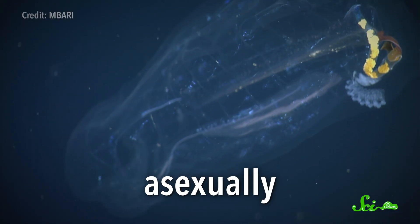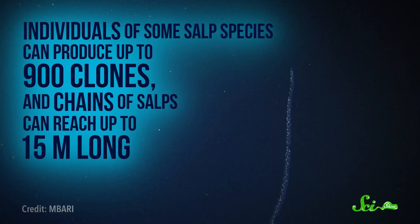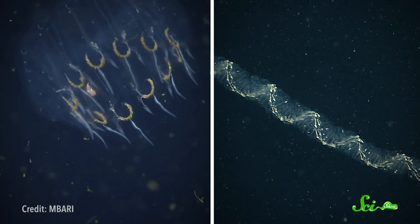When food is really abundant, like during an algae bloom, salps have a unique way of taking advantage of the sudden glut of resources. They can reproduce asexually, making little clones over and over again, until there is a long chain of identical salps attached to the original. Individuals of some salp species can produce up to 900 clones, and chains of salps can reach up to 15 meters long. These chains often form incredible shapes like wheels and double helixes. At some point, the chain breaks off from the original salp and continues on its merry way, growing into a long line of fully functioning adults in as little as 48 hours.